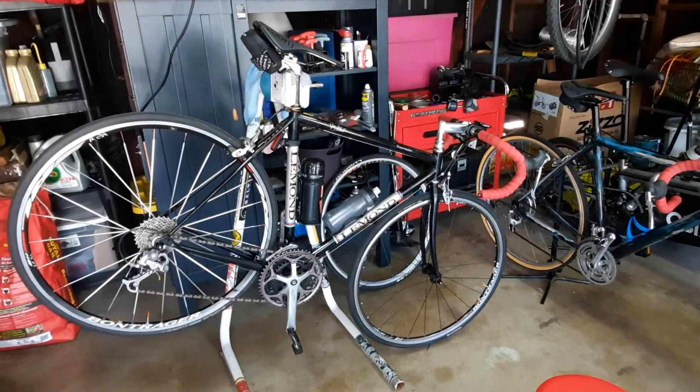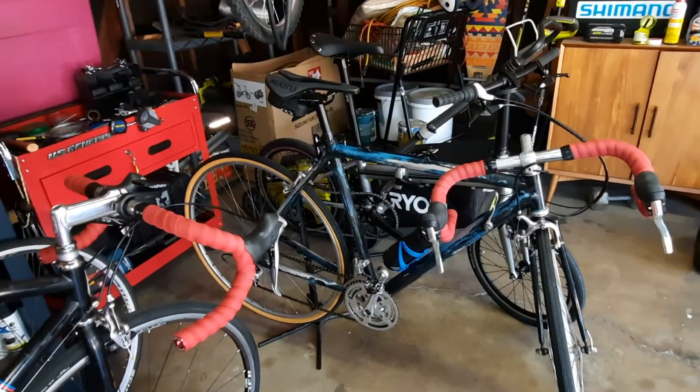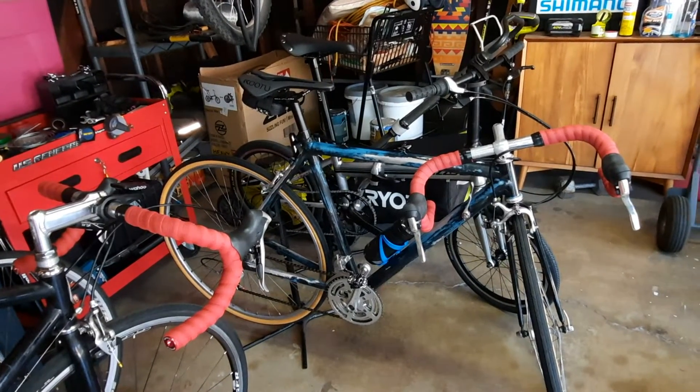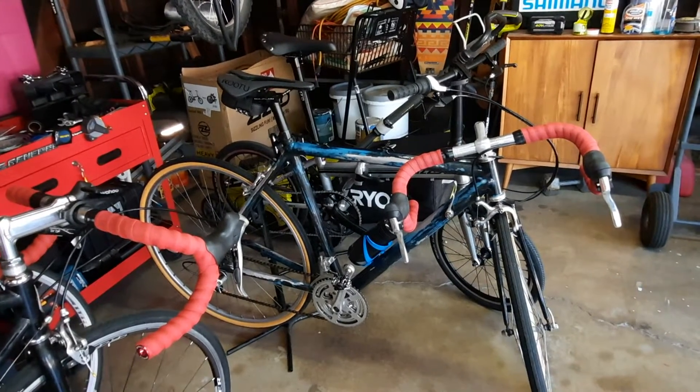So we picked up the Le Mans, super cheap. We picked up the Cannondale for $40 — $40 for that Cannondale. And I put maybe $50 into it and it's in complete rideable shape.